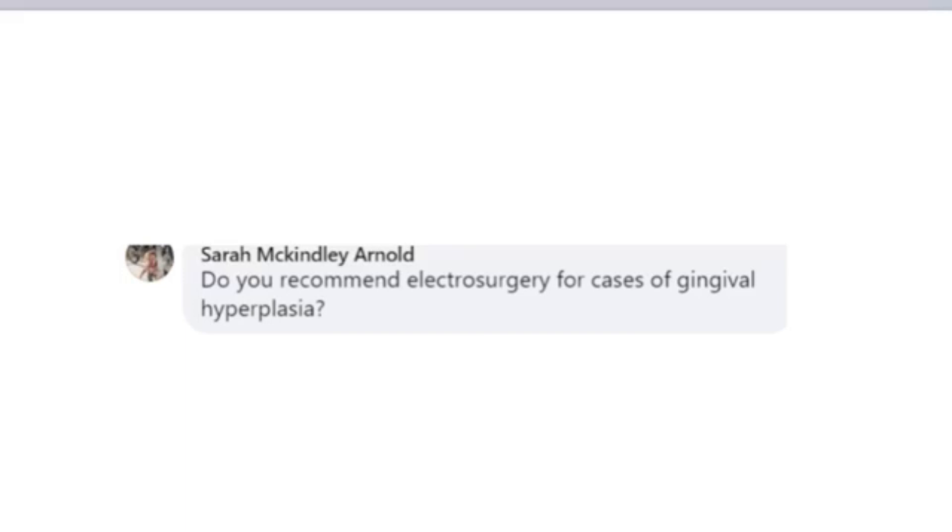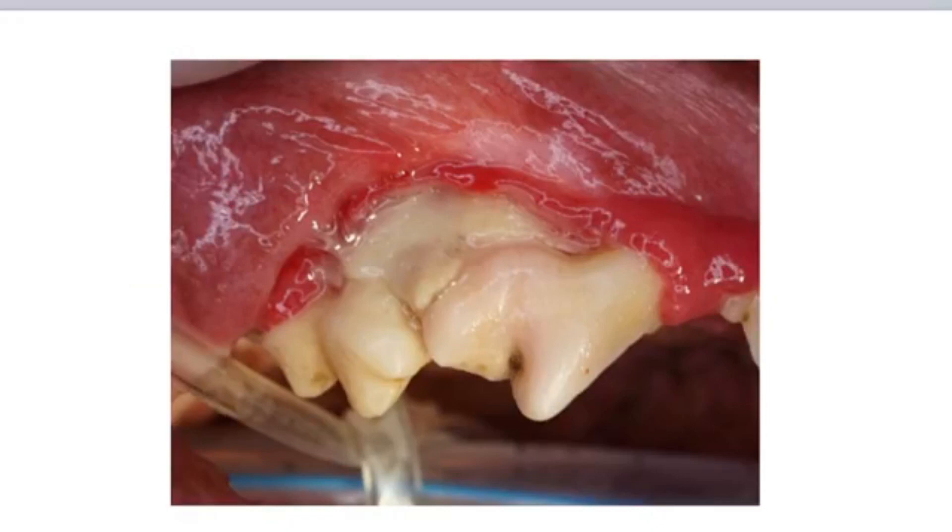Two weeks following the procedure, there was an odor and active pus. What you're seeing there is the gingival tissue was more or less destroyed, as well as the bone underneath. That's necrotic bone that we're seeing. And that fourth premolar is discolored. Because of the heat that was created, the fourth premolar was compromised. The pulp was heated to a temperature where it died and became inflamed, and so we see discoloration.